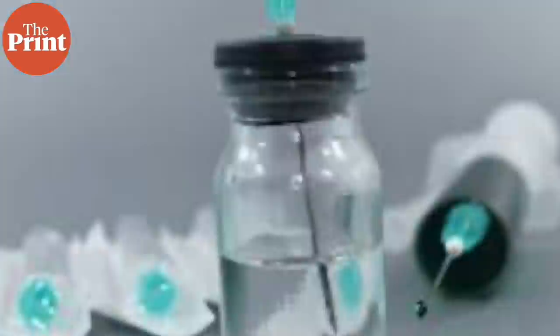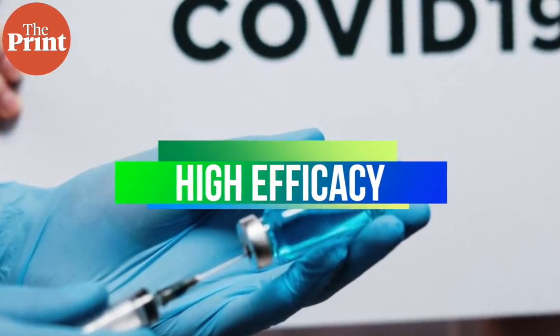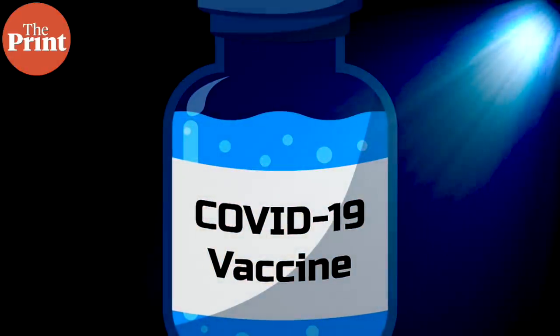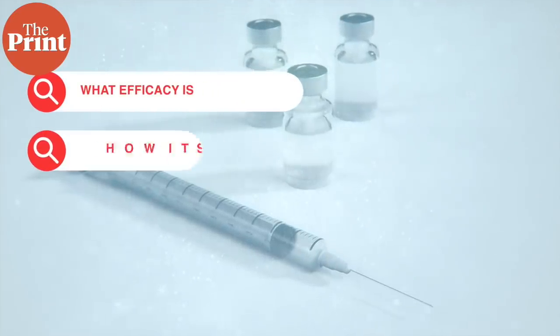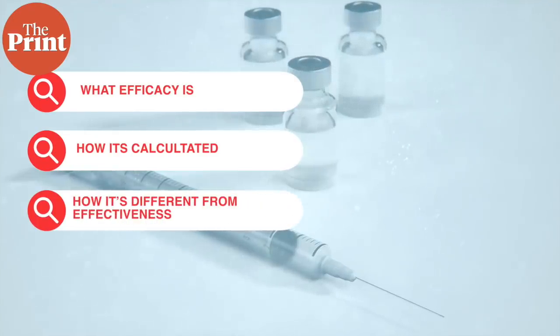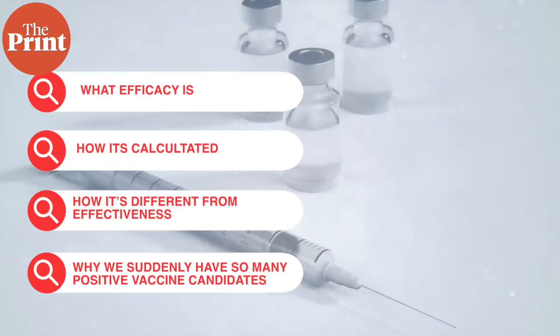We now have a whole bunch of promising vaccine candidates that have reported high efficacy, and suddenly it seems like there's a little bit of light at the end of the tunnel. In this video, we're going to talk about what efficacy is, how it's calculated, how it's different from effectiveness, and why we suddenly have so many promising vaccine candidates all at once. My name is Sandhya Ramesh and this is Pure Science.